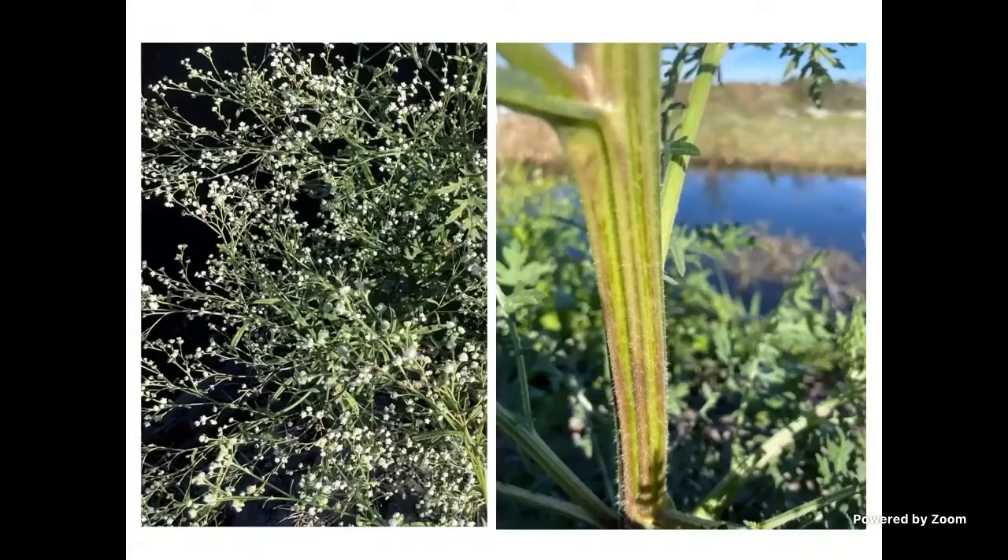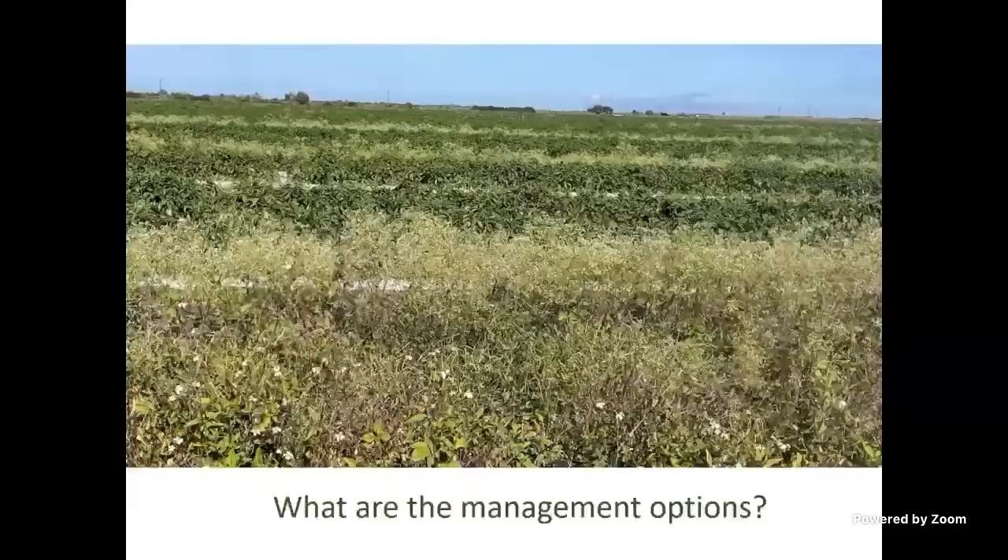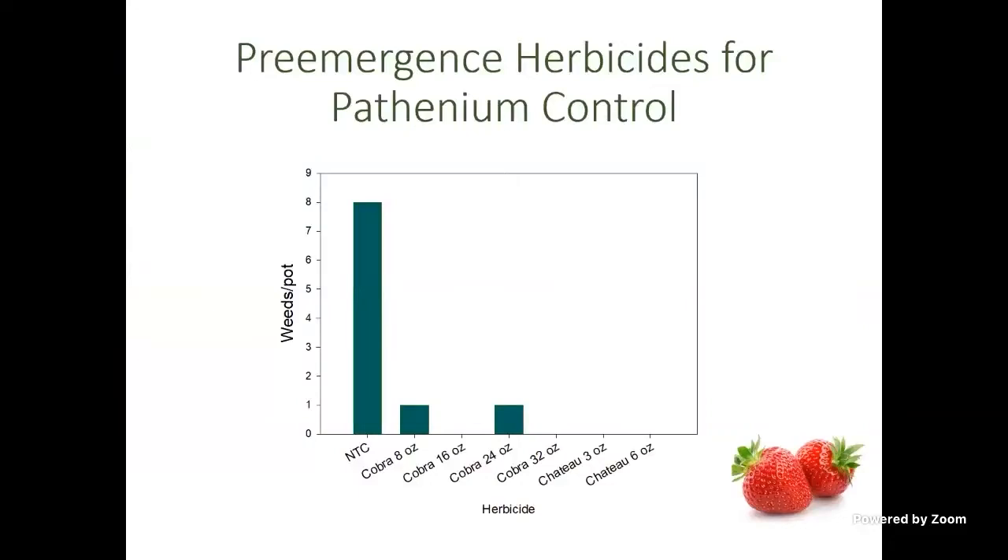We're concerned about ragweed parthenium because it's moving rapidly northward. Just a couple of days ago in some fields that had been terminated with herbicides, you can see ragweed parthenium is happily still growing — it is very tolerant of Glyphosate and very tolerant of Gramoxone. If you don't control the ones that survive, this pepper field south of me shows white lines filling the row middles — it's very difficult to manage. In strawberries, you only have two options: Chateau applied pre-emergent, where three and six ounces per acre give really good suppression, though not 100% control.